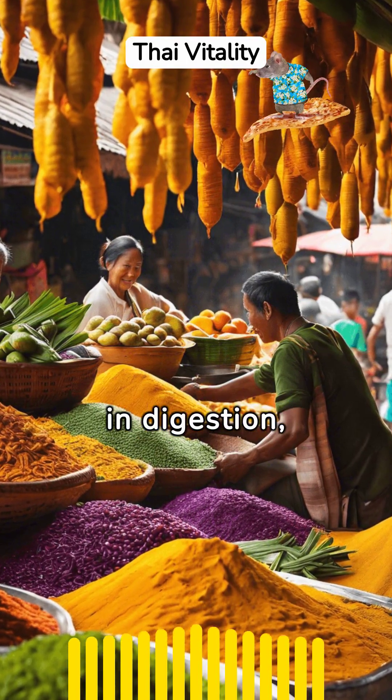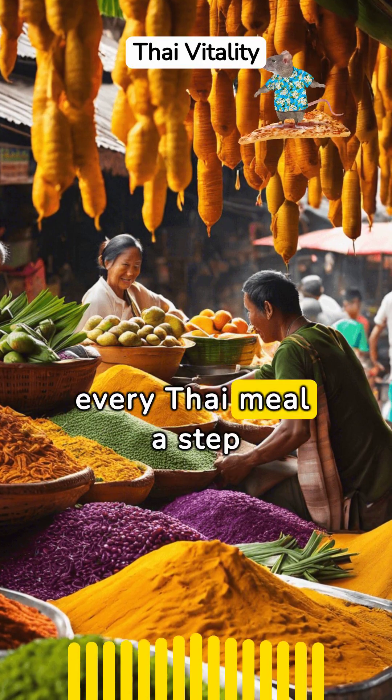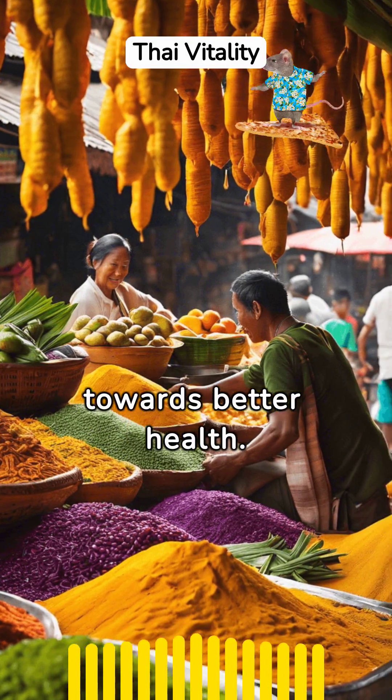These elements help in digestion, inflammation reduction, and boosting the immune system, making every Thai meal a step towards better health.